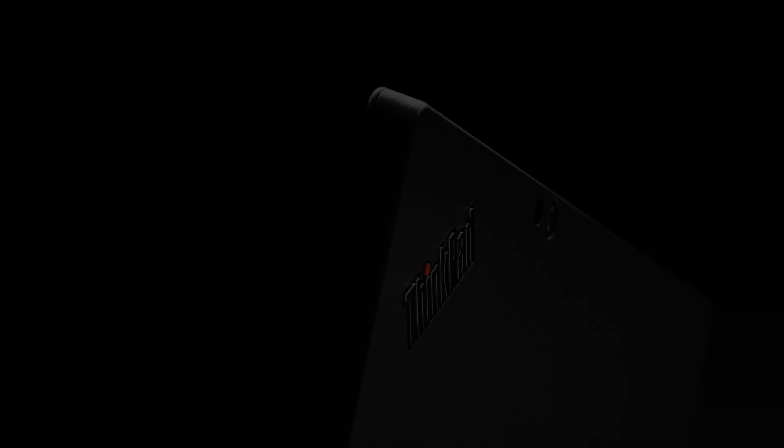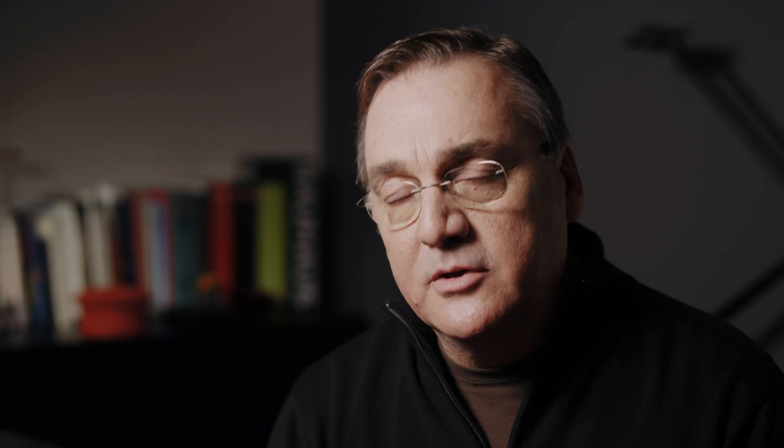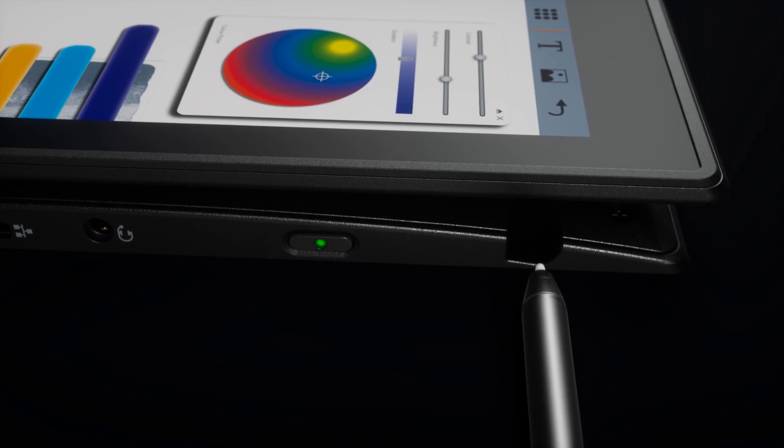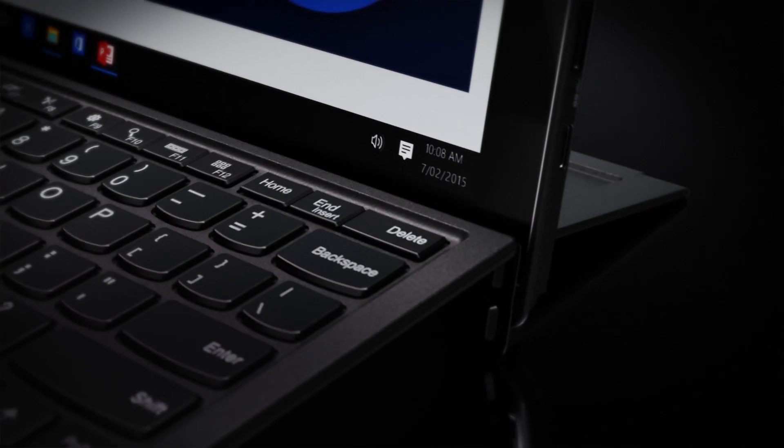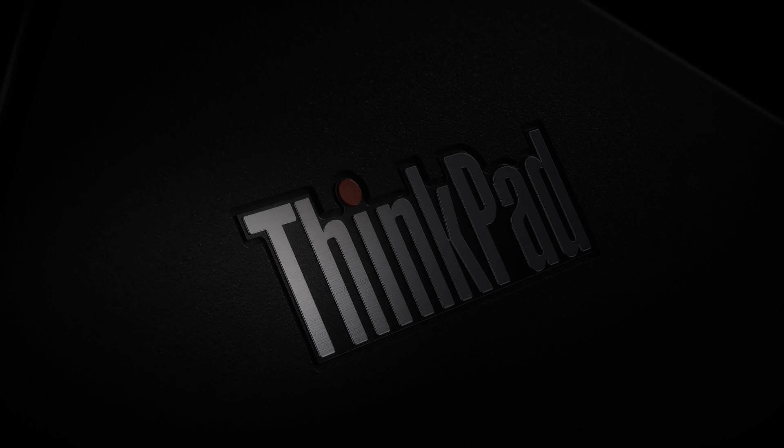ThinkPad has signatures like this. The geometry of the keyboard — the fact that it's curved because people's fingers are curved. It helps you to type more accurately and faster. And it's about connecting form and function. It's impossible to take those ideas apart. We have to respect that heritage, because we have one. And it has meaning.